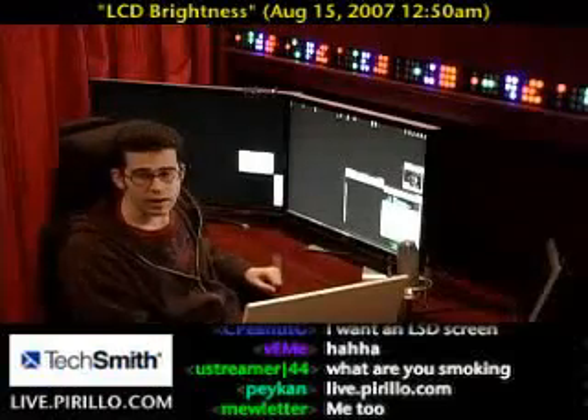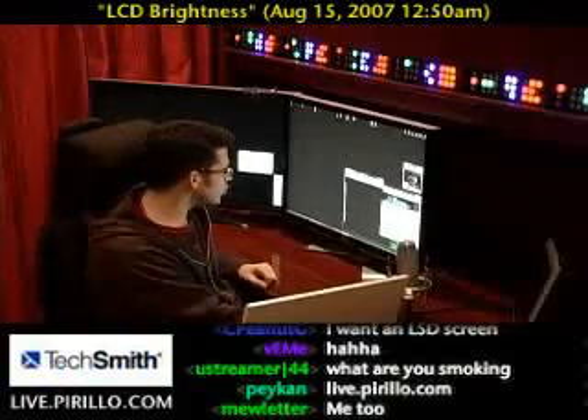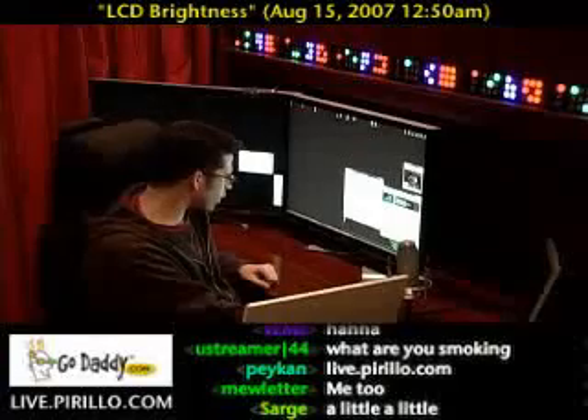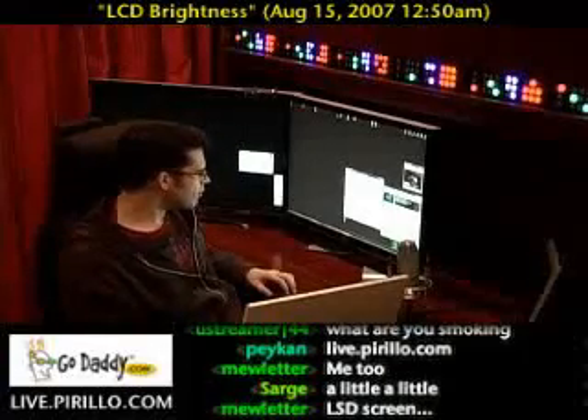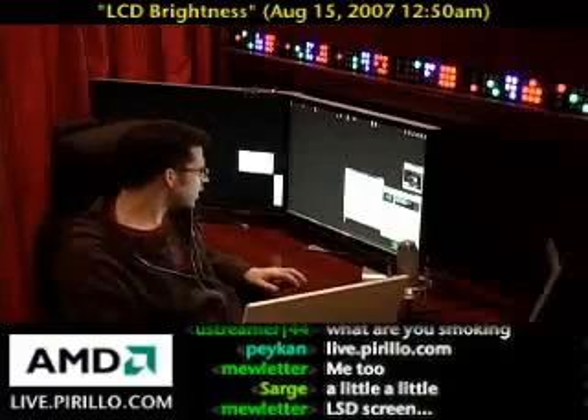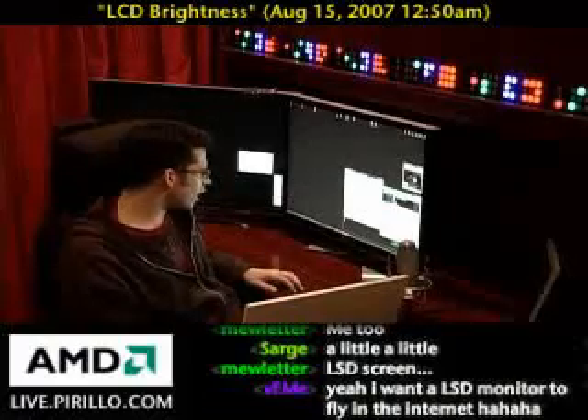We had a question come in a little earlier in the chat room from a user known as Eart, E-A-R-T. It says: Chris, I'm noticing some 17-inch laptop screens appear very washy and grainy, not like my 14-inch HP laptop. Is this normal?